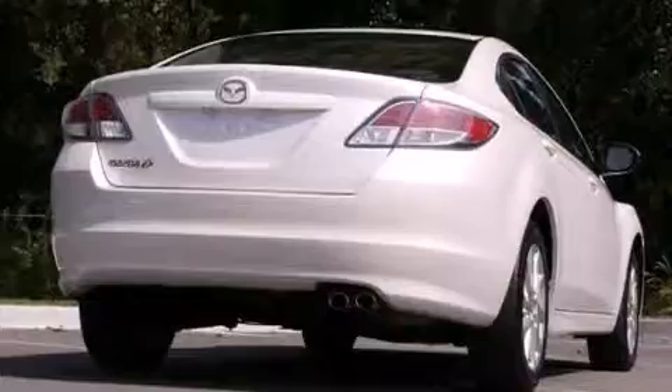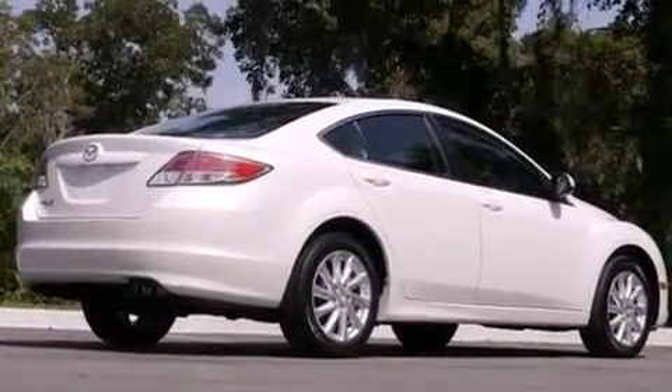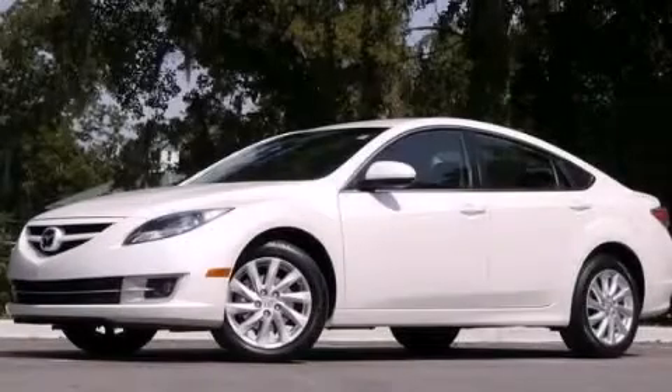Rear curtain airbags, rear seat child-proof door locks, a multi-function display, and this vehicle has less than 30,000 miles. This vehicle is sure to sell fast. Call and arrange your test drive today.